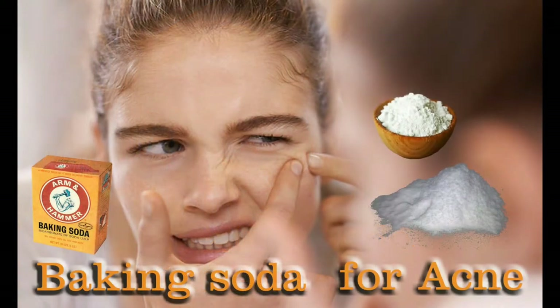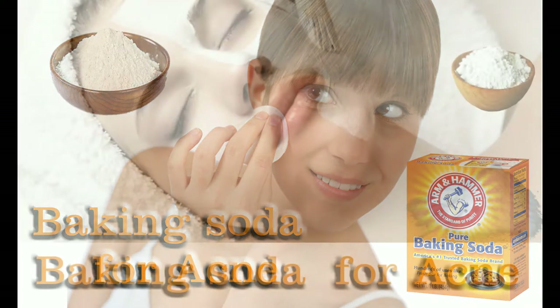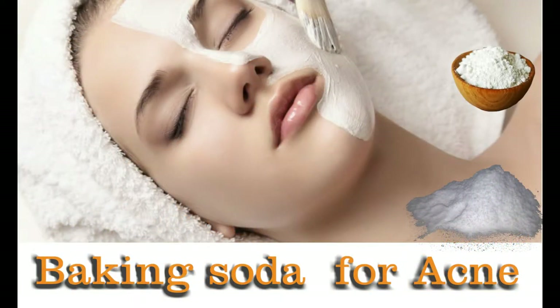Baking soda helps encourage the growth of collagen to fill indented acne scars, promotes shedding of old skin, and encourages new skin growth. It aids in the gentle scraping of the scar tissue layer by layer, effectively drying out oil trapped in the skin and preventing scars. It cleanses the pores and helps prevent further blemishes and scars, and peels off the outer layer of skin to regenerate.